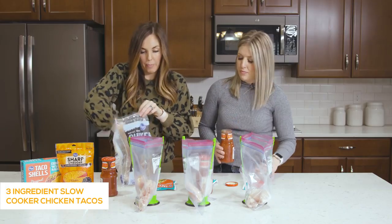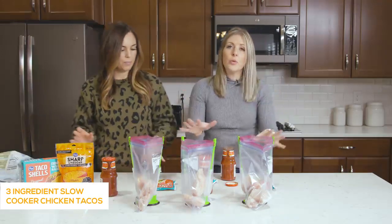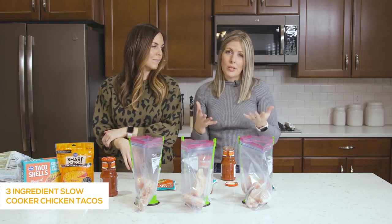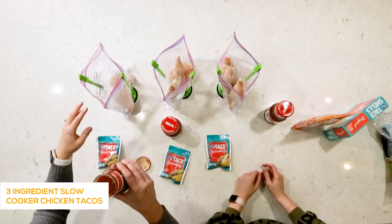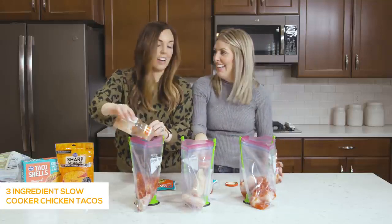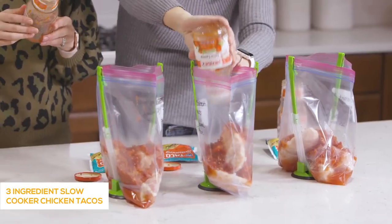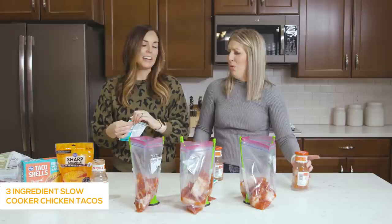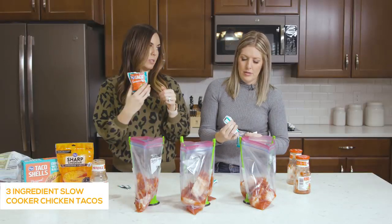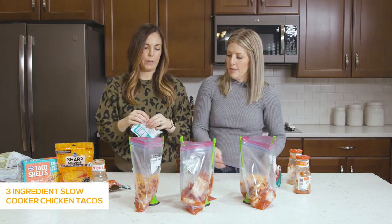One pound of chicken feeds about four people, and you can add more as needed since there'll be plenty of seasoning. You can make this in the Instant Pot or slow cooker — in the Instant Pot it cooks about 25 minutes if frozen, about 20 minutes if thawed. In the slow cooker, cook about six to eight hours on low. We're adding a 16-ounce can of salsa — we love Herdez — and then one packet of taco seasoning. We used Kroger brand to save about a dollar.